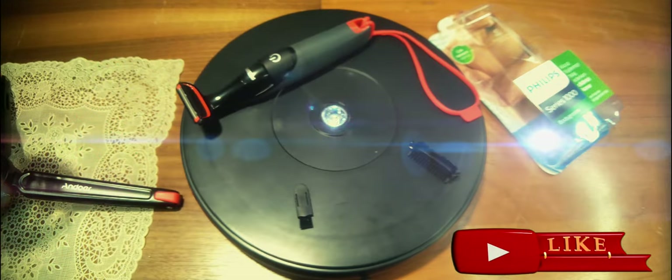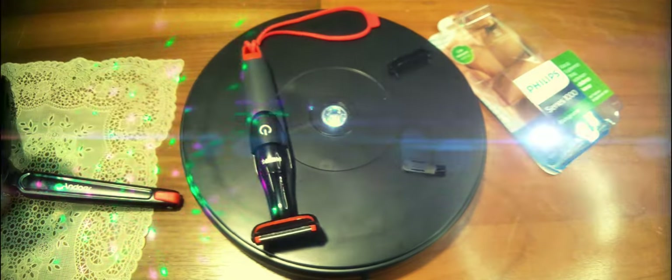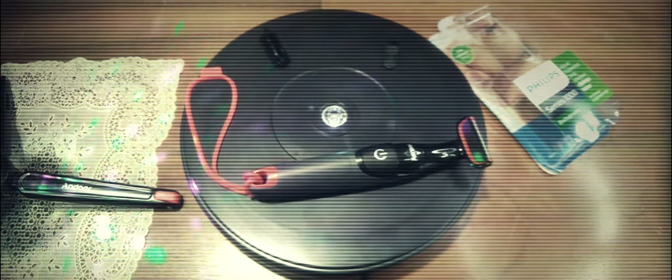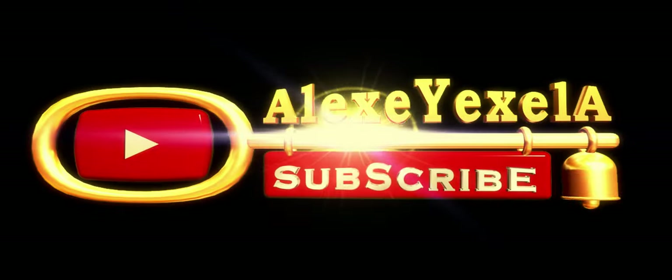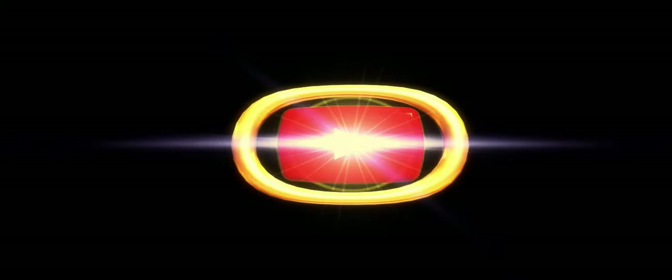Итак, я вам продемонстрировал триммер фирмы Philips BG-105 для тела, чтобы ухаживать за ним и избавляться от лишнего волосяного покрова там, где вам необходимо. Каждый делает свой осознанный выбор — я свой сделал, информацию предоставил вашему вниманию. Всем спасибо за внимание, удачных покупок и распаковок. До следующего видео и до свидания.